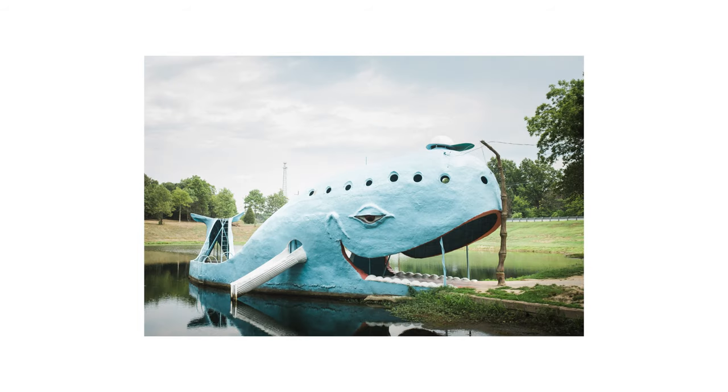I think this side of the whale has a way different vibe to it than the side that faces the road. That might just be me, though.